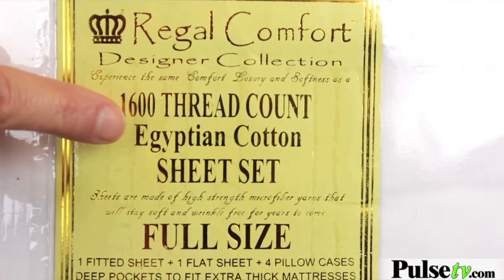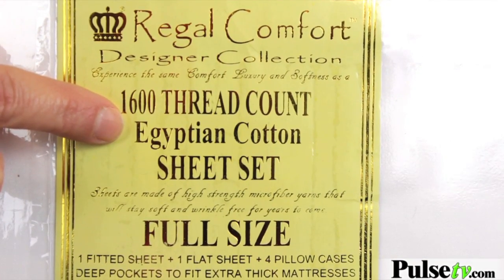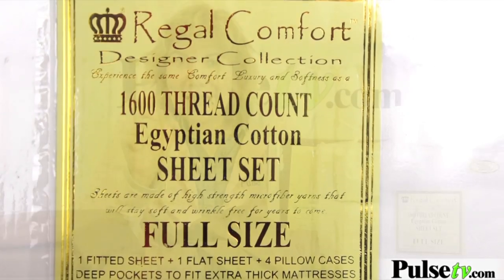I want to point out, when you look at the label, you're going to think that it's Egyptian cotton until you read the fine print and then you'll see that it's microfiber. But this is ultra soft, high quality microfiber — you can barely tell the difference from Egyptian cotton.